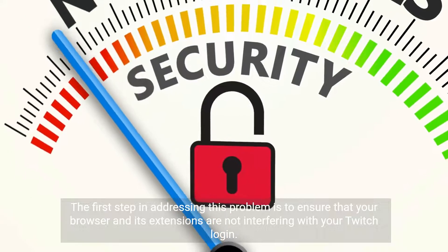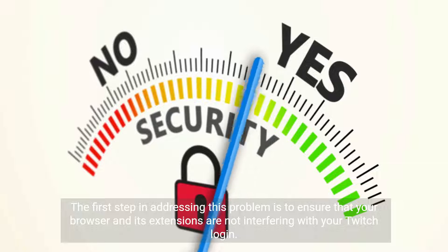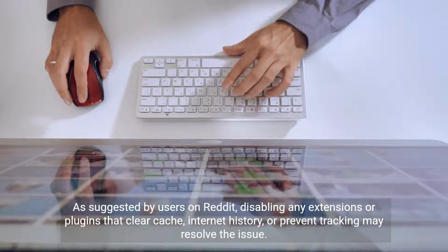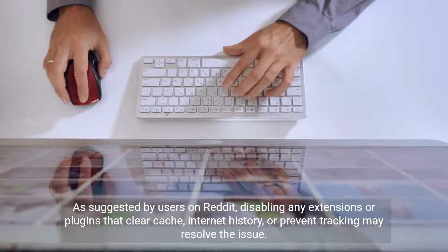The first step in addressing this problem is to ensure that your browser and its extensions are not interfering with your Twitch login. As suggested by users on Reddit, disabling any extensions or plugins that clear cache, internet history, or prevent tracking may resolve the issue.